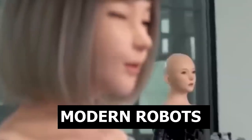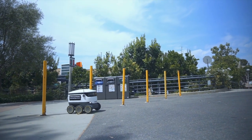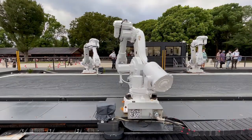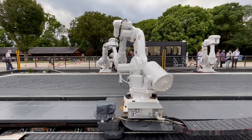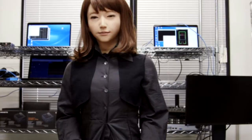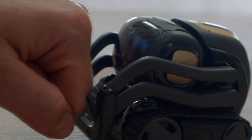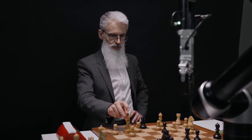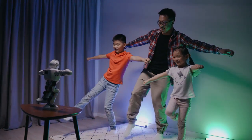Bionic ant robots are considered by Festo as an example of a possible alternative to modernizing the production of the future, when high-tech, intelligent robotic structures united in hierarchies controlled from above will be engaged in the production of various objects and parts in factories. The presented ant robots, according to Festo engineers themselves, do not just look like enlarged copies of their prototypes in nature.